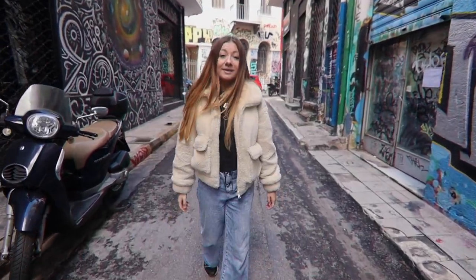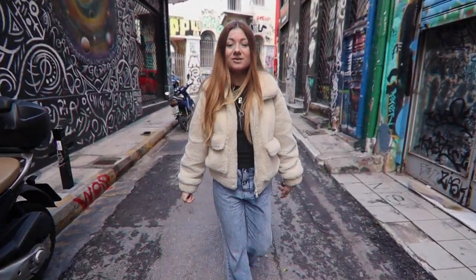We've just come out of the market and that was a very hectic experience, but also everybody in there was super friendly. We're feeling pretty hungry after seeing all that food so we're going to go grab something to eat. We've come to a neighbourhood called Psiri, right next to the market, and apparently there are loads of cafes here that do really good cheap food.